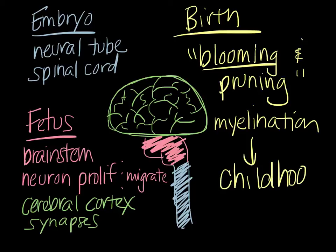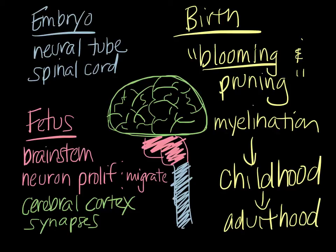Blooming and pruning and myelination occur from childhood into early adulthood. While the blooming and pruning phase is very much dependent on sensory experiences to determine which synapses are kept, myelination is thought to be more hardwired and is not influenced much by the environment. The only specific environmental influence that's been identified is nutrition — because myelin is made up of fat, children that don't get enough fat in their diet tend to have issues with neurological development due to poor myelination.